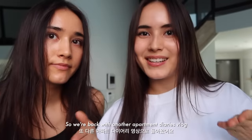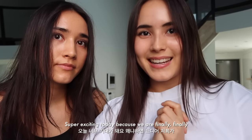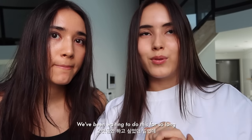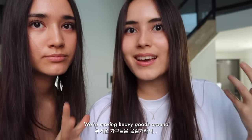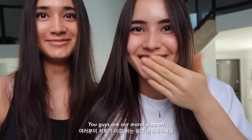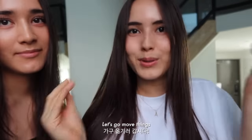Hey guys, so we're back with another apartment diaries vlog. Super exciting today because we are finally, finally moving some furniture around. We've been waiting to do this for so long because we've just been so busy. This is gonna be really hard because we're moving heavy goods around. So let's go build furniture, let's go move things!